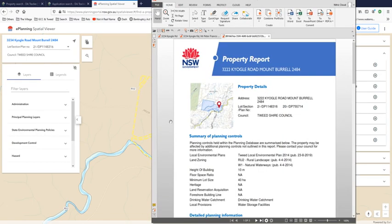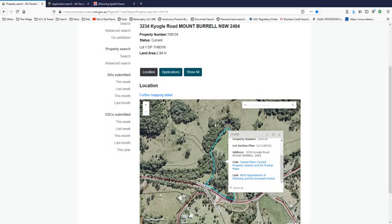The report it generated is still showing up as 3222 Kyogle Road. It includes lot 2 DP 1148316 — but wasn't that lot 1? That says lot 1 there. Are you confused now? Now you understand why it's confusing about 3234.